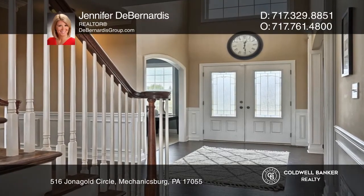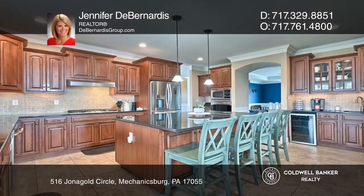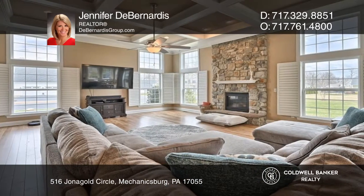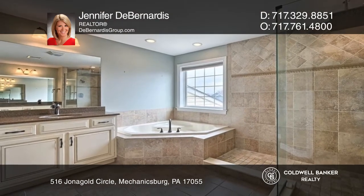Enter the two-story foyer and find an office and a formal dining room. Flow into the gourmet kitchen that opens to a breakfast room with backyard views. The great room boasts an impressive stone fireplace. The owner's suite offers a bath with a rain shower and soaking tub.